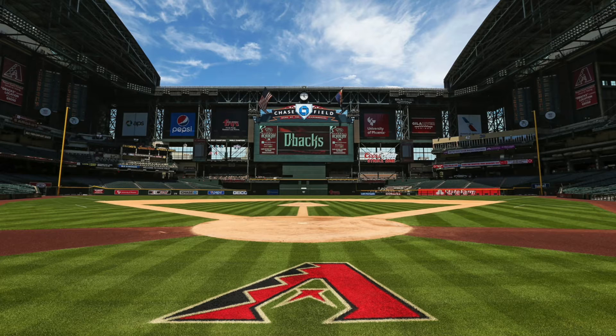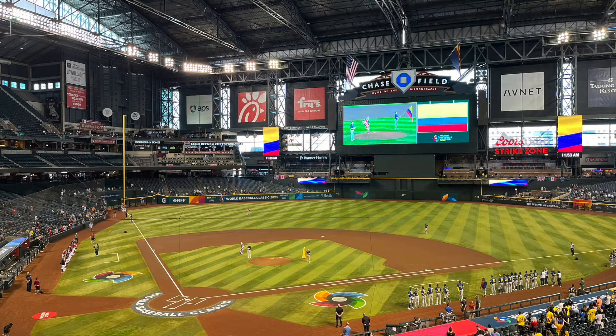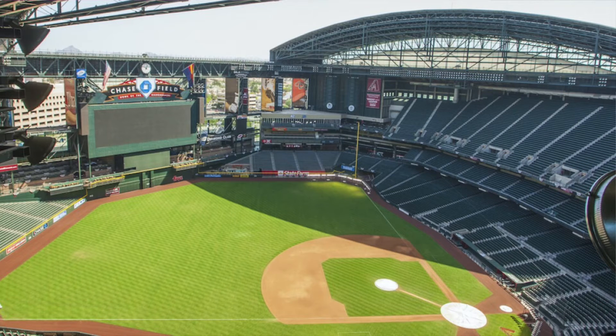Chase Field is kind of like a worse version of Marlins Park — it's a retractable roof but there's really nothing special about it, though it still is a legitimate MLB facility. I would rank it a clear number two when talking about the World Baseball Classic venues. The main problem is the outfield seating is very sparse, which gives it a lack of atmosphere, and then the upper deck is just a massive wall of seats.